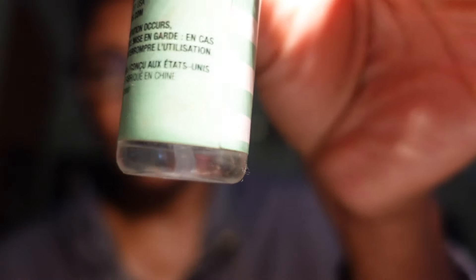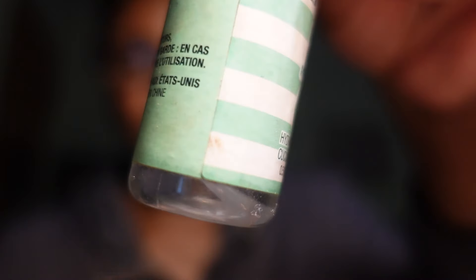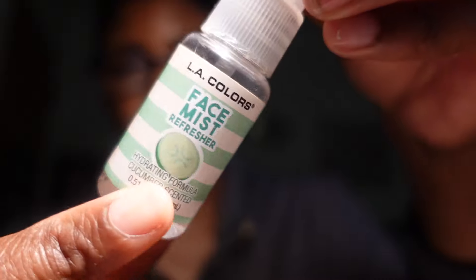Another Dollar Tree facial mist is the LA Colors Face Mist Refresher in Cucumber — it has a hydrating formula. I picked this up about a month ago and I've nearly used it all up, that's how much I love cucumber for my face. If I see this in Dollar Tree again I'm picking it up — I'm finishing off what's left.